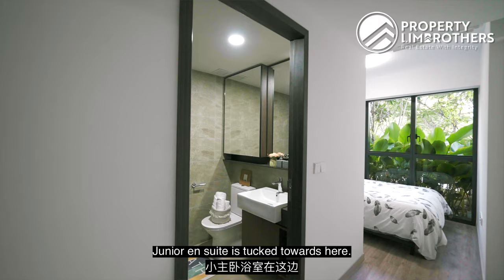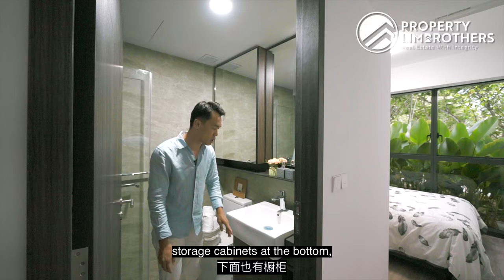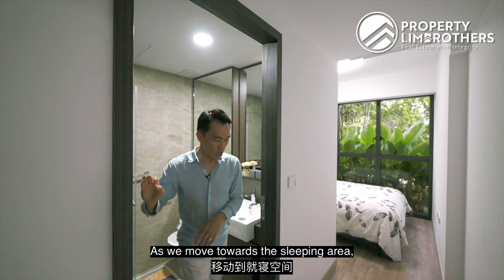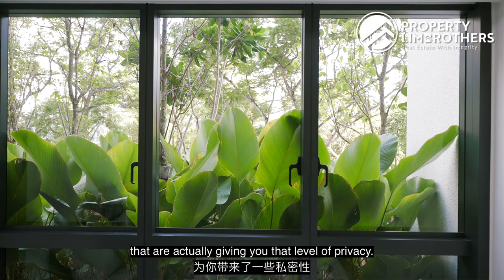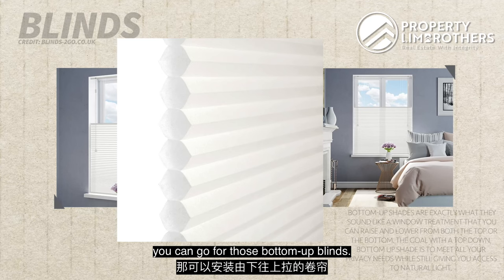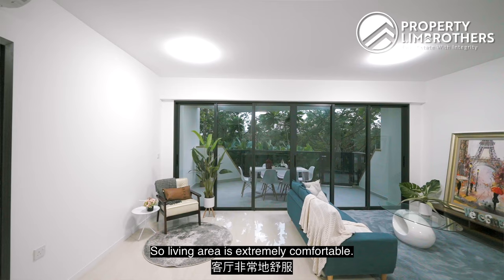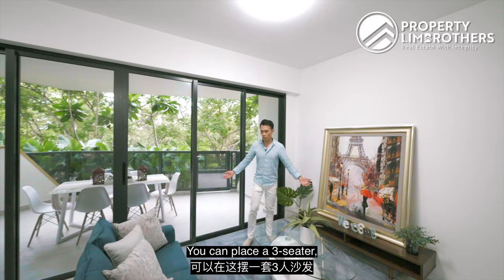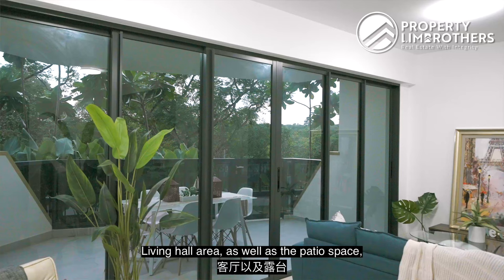The junior en suite is tucked towards here — space-wise is pretty comfortable. You have storage cabinets with mirrors at the top, storage cabinets at the bottom, WC, wash-in area, and shower area inside. The sleeping area is currently fitted with a queen size. The plants give you a level of privacy — alternatively, you can go for bottom-up blinds, which cover at the bottom while allowing light from the top. The living area here is extremely comfortable with a chill-out space for your family, with the living hall and patio facing east.